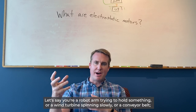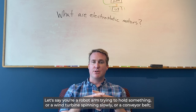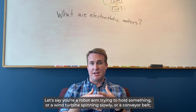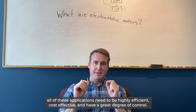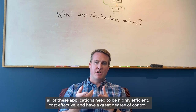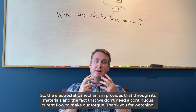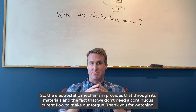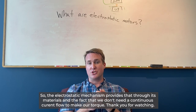Let's say you're a robot arm trying to hold something, or a wind turbine spinning slowly, or a conveyor belt. All of these applications need to be highly efficient, cost-effective, and have a great degree of control. The electrostatic mechanism provides that through its materials and the fact that we don't need continuous current flow to make our torque.